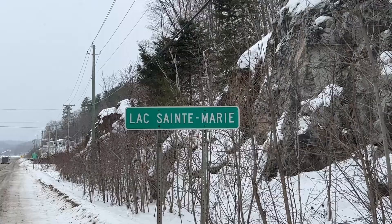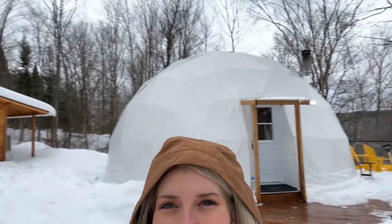Hey everyone, welcome back to my channel. I'm spending one night in a dome in the middle of the forest. We are at Dome Outaouais in Lac-Sainte-Marie and as you can see here, we're gonna spend a night in a dome with a hot tub and a great view. Come along!